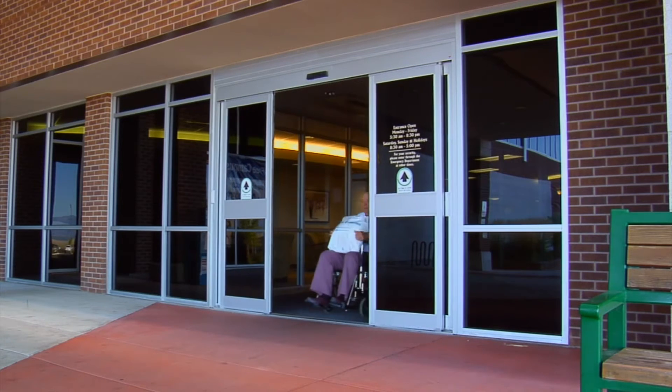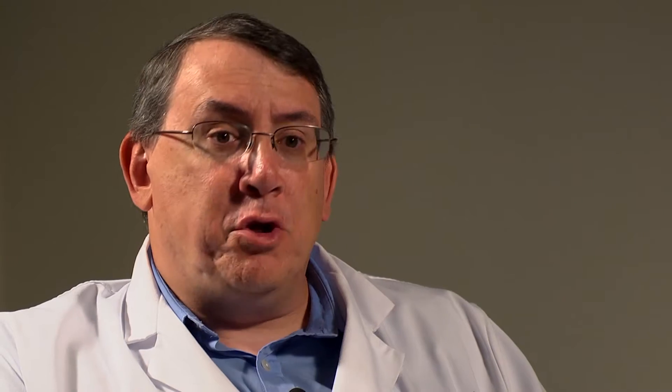When you go into the hospital, you don't want to be there for five days if you're only going to be there for three. You don't want to be there for five hours if you're only going to be there for one. And you also know that it needs to be a smooth running system.